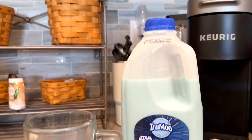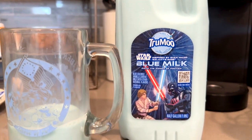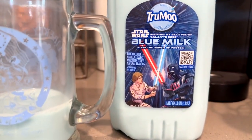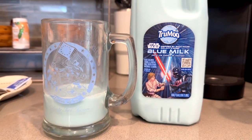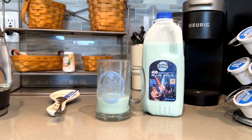When you go to taste it, does it taste like blue milk that you get from Disney? It does not. It's okay, but it is missing that slight fruity flavor or fruity punch that's mixed in with the blue milk you get at Disney. This is much more of a vanilla-flavored milk — it's like vanilla ice cream colored blue. Not really the original formula you can get at Disney. But still, an interesting consistency and an interesting vanilla flavor for this milk.